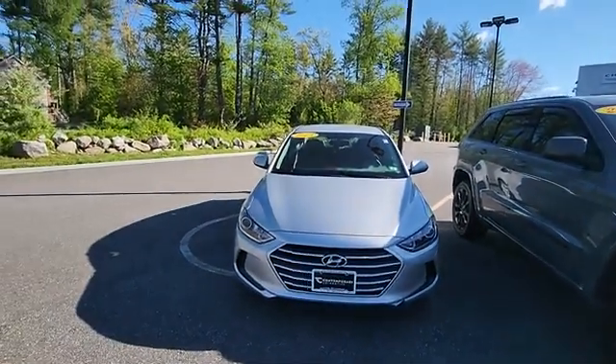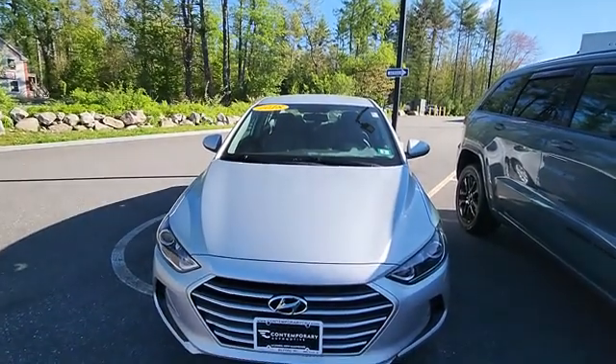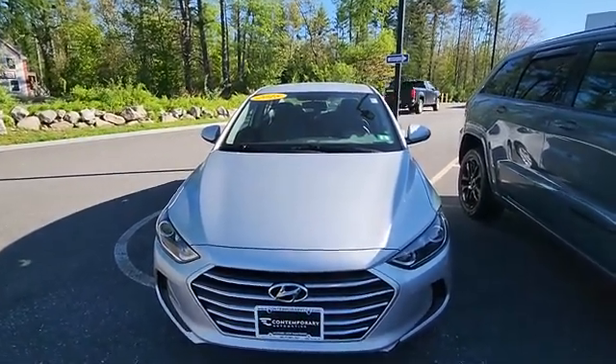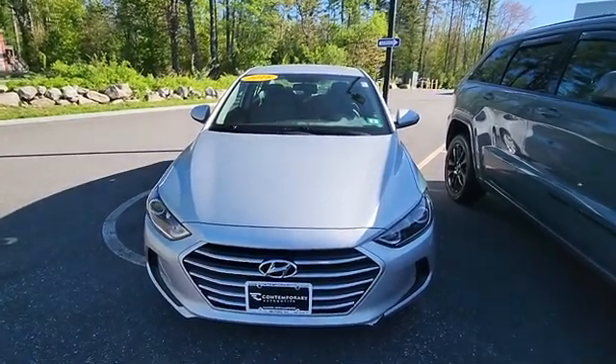Sharp-looking vehicle, super practical, very reliable. Warranties on these are great from the factory. See this video? Come in, take it for a test drive — ask for Jeff.